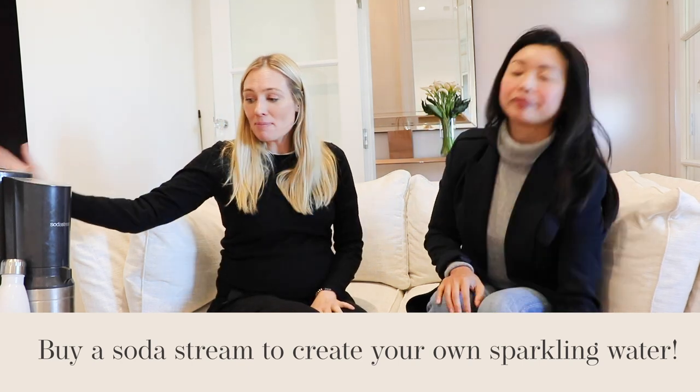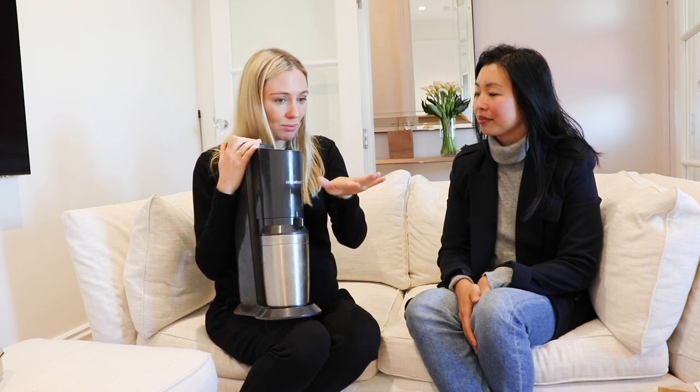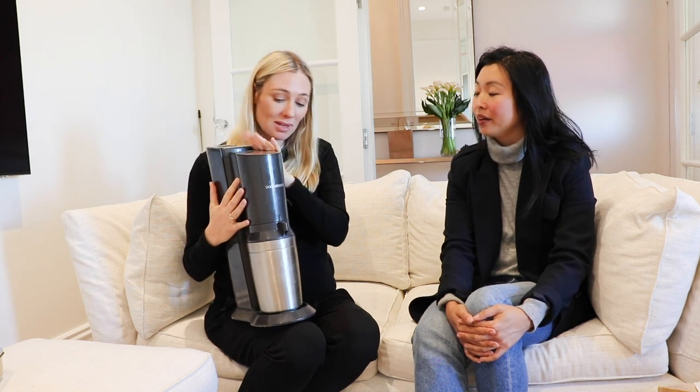One of my best money-saving hacks is a SodaStream — I have the Crystal model which is glass, not plastic. Tom and I both love fizzy water and I'm ashamed to admit we were buying San Pellegrino. I saw all those green bottles in my recycling bin and felt so ashamed. The SodaStream doesn't use any power and is zero waste — even the gas cylinder I take back to my local supermarket for a fresh one. We were spending up to sixty dollars a month on bottled fizzy water, so this pays for itself in a couple of months. You can also get them secondhand.